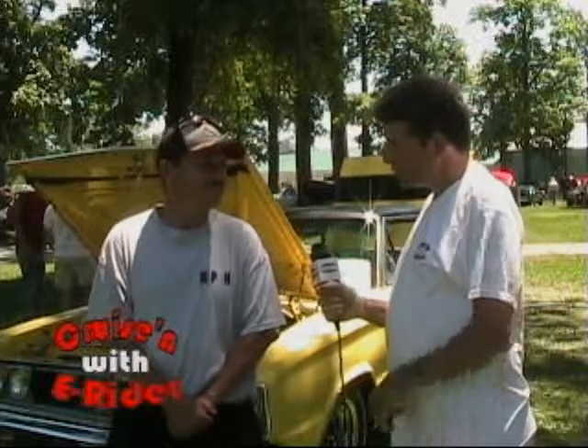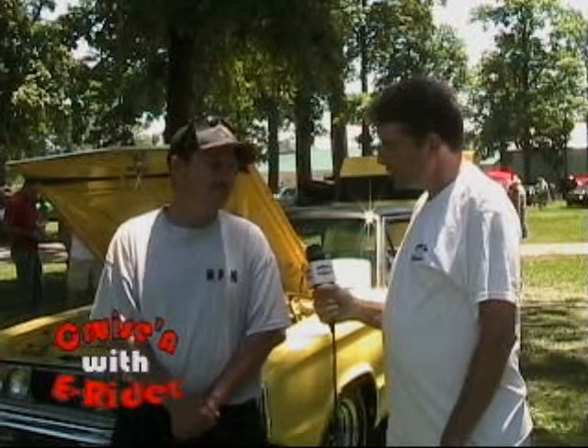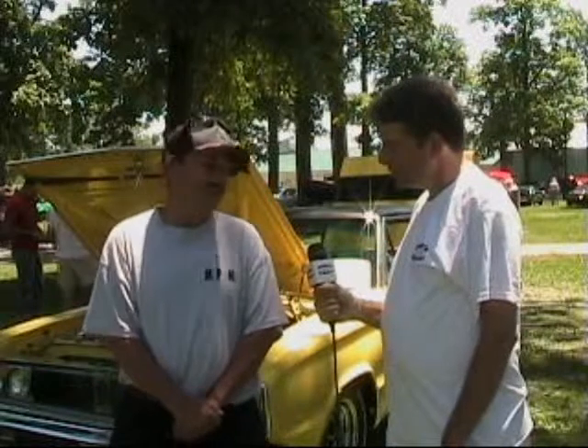Well, it's a beautiful car. This was the original color? No, it's actually a 71, 72 color. This one actually was supposed to be gold, copper looking. Well, this is a one-of-a-kind car, and you really need to see it here at the show. And keep cruising with E-Rider.